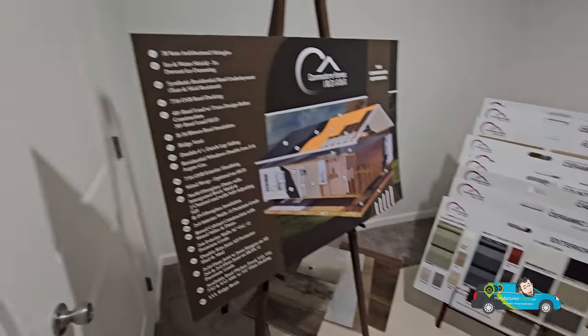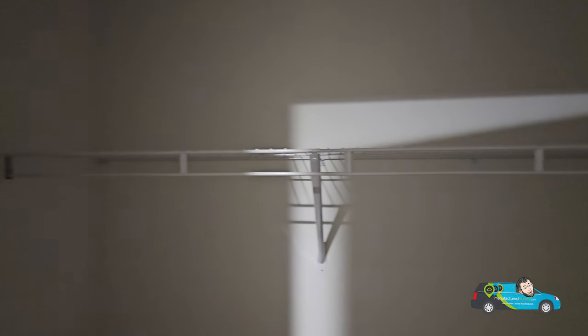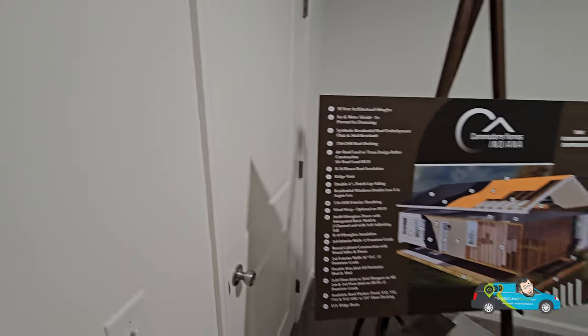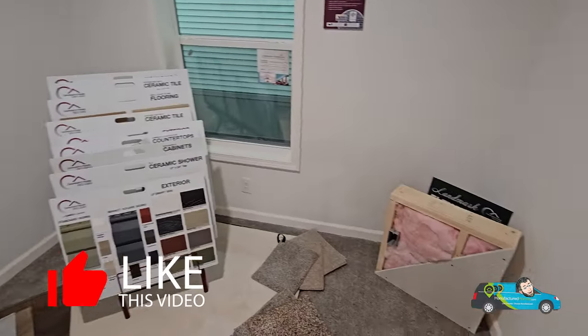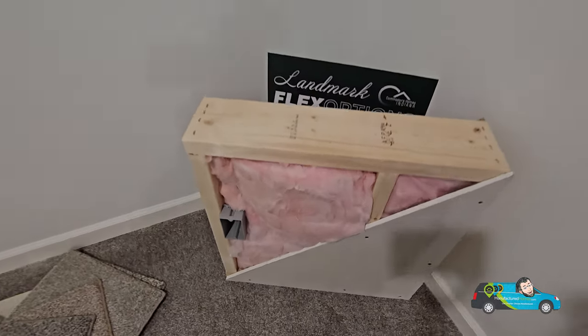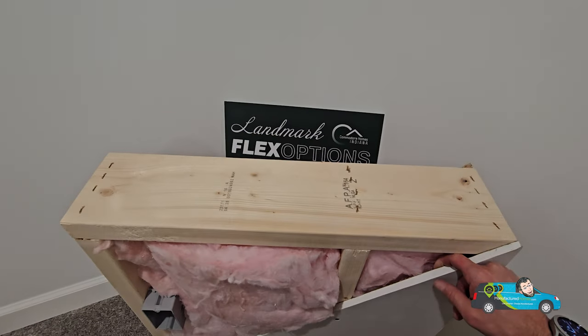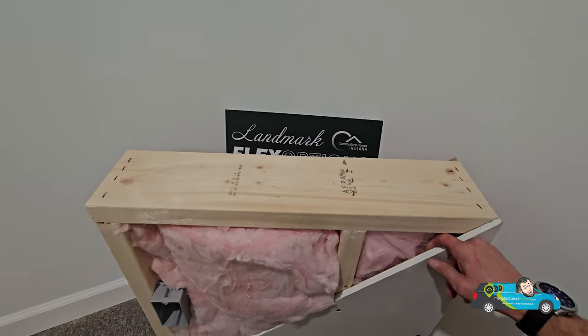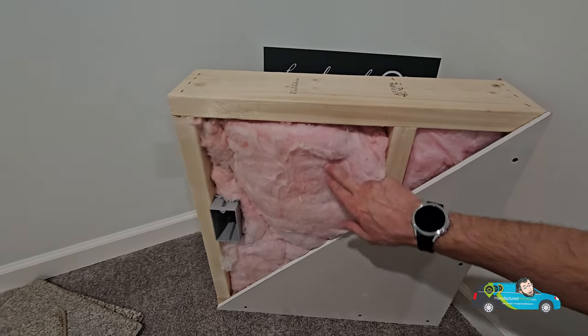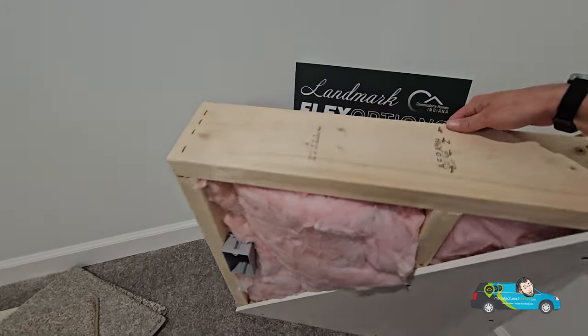Let's take a peek in here — we have a nice-size closet with wire shelving, plenty of storage for your needs. I also wanted to quickly show you how well the insulation is in a manufactured home. These are the same materials used in the home — and that's real wood.